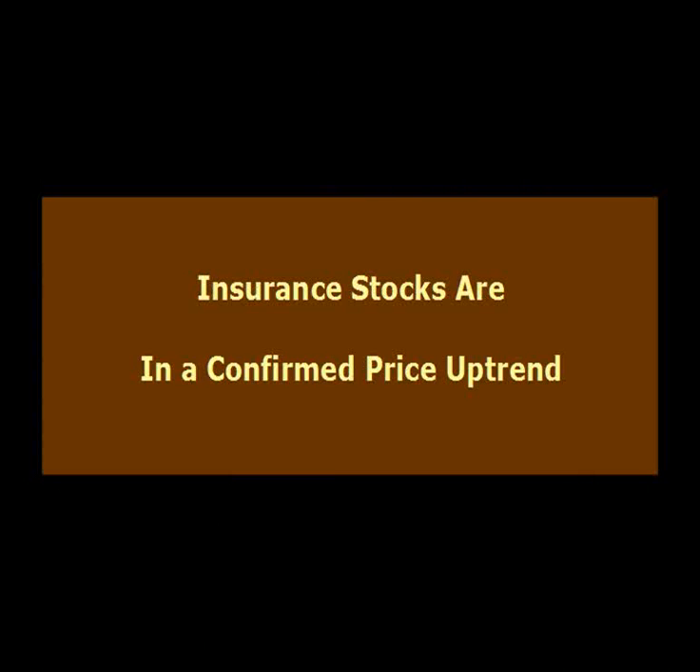Hi, this is Marie from Legacy Publishing. Welcome to the latest edition of our video newsletter. In today's video, we are going to focus on insurance stocks, which are currently in a price uptrend. Chuck, can you tell us about your current strategy for investing in the insurance industry?